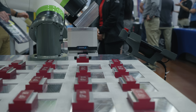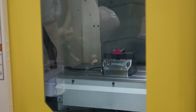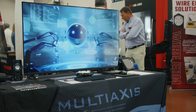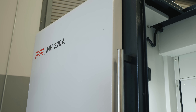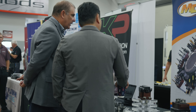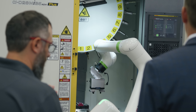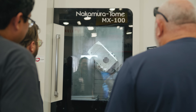Leaving Machine Fest, it wasn't the desert heat that stuck with me — it was the sense of urgency. Shops aren't waiting around. They're investing, pushing forward, building the future right here at home. Methods Machine Tools pulled the community together for something that felt less like an open house and more like a pulse check. And the heartbeat of manufacturing? It's loud, it's fast, and it's getting stronger every day.